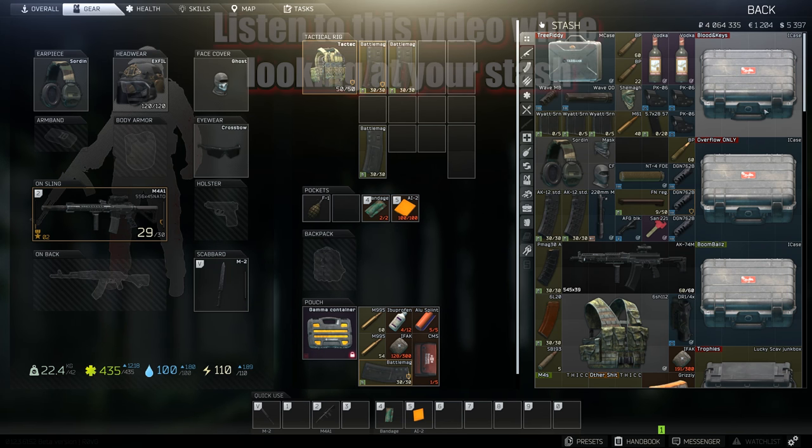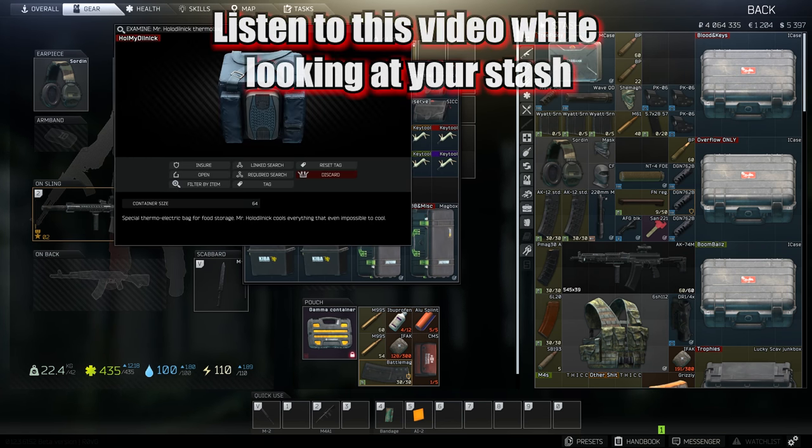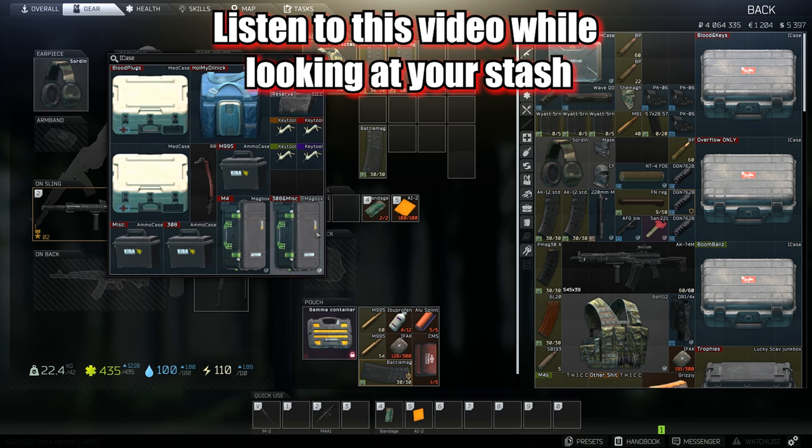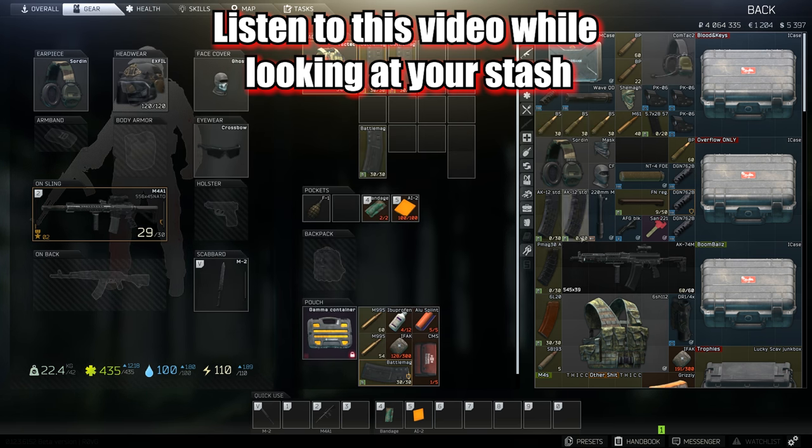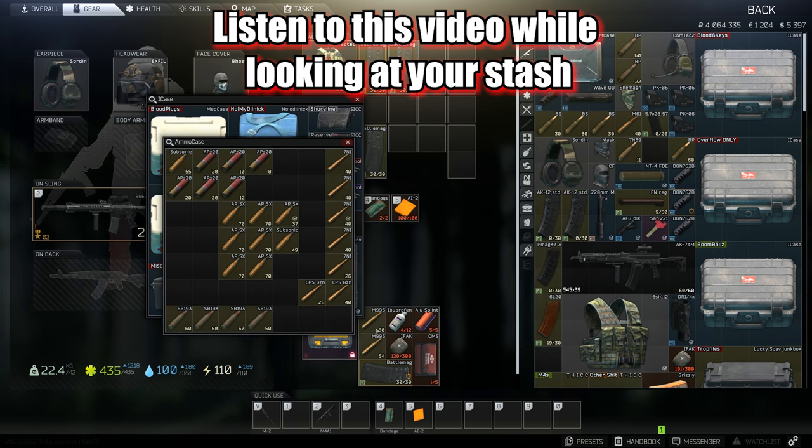What's up guys, Nolan here and today we're talking about cleaning out your stash. Stash hoarding is something that everybody has to conquer in Escape from Tarkov, and with the help of the wiki and reddit community it is now easier than ever. You can find the links in the description for all the tools I'm going to mention in this video.